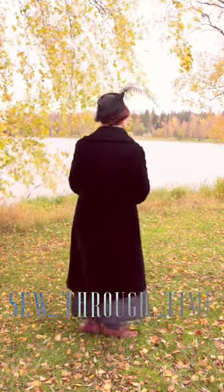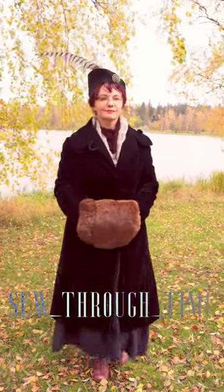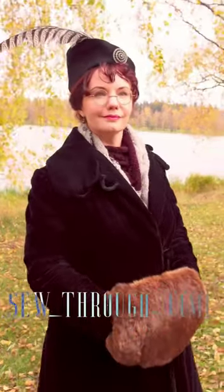Going outside, I add my winter coat, muff, boots, hat, and scarf. The coat is an antique original, the muff and boots are vintage, and everything else I made.